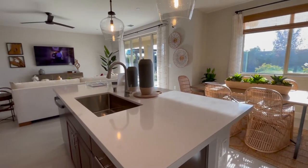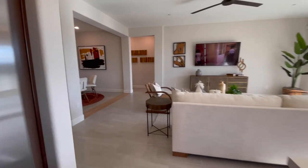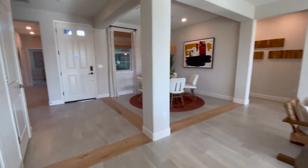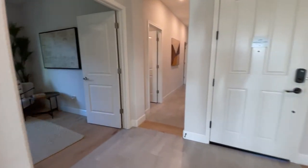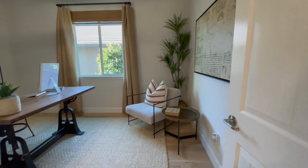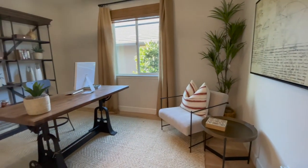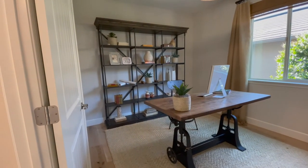Let's go check out the guest bedrooms. So here's the den. I'm sure it could be changed into an optional fourth bedroom if you'd like. It's a pretty good size.